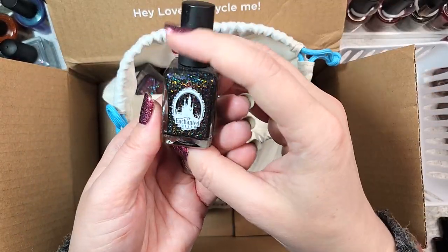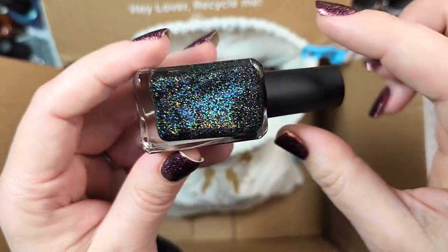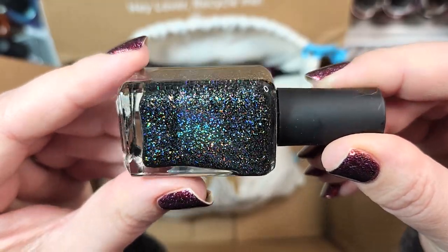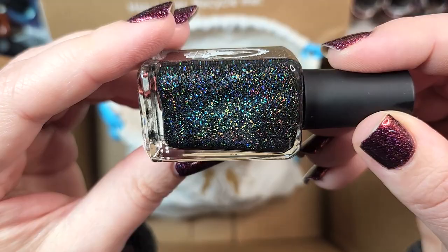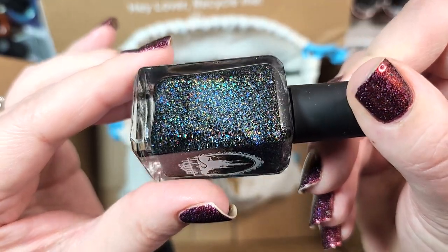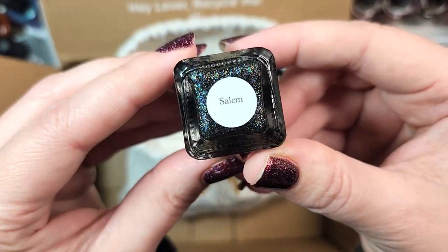Next up, we have another one from Enchanted. This one is called Salem. Pretty sure I don't have this one. This is another beautiful micro glitter absolutely jam-packed with holo in a black jelly base. I have been clearing out a lot of my black polishes, but I'm keeping ones that speak to me, and this one definitely does. We will be adding this one to my collection. That was Enchanted Polish Salem.